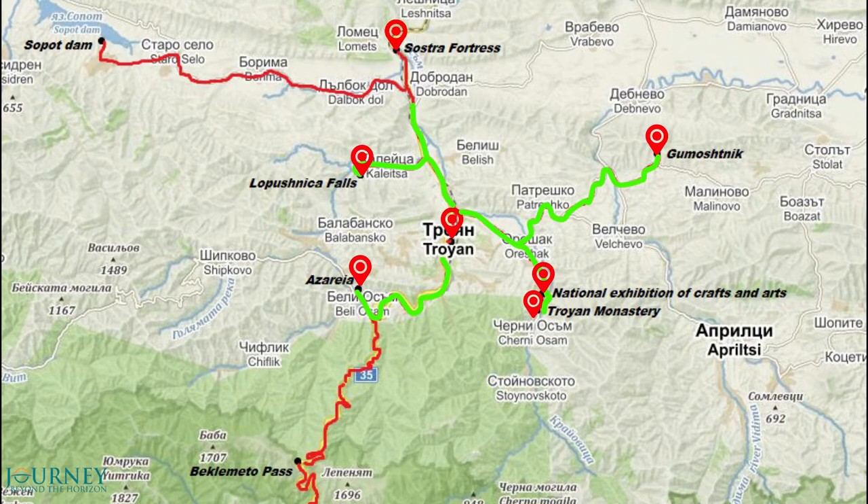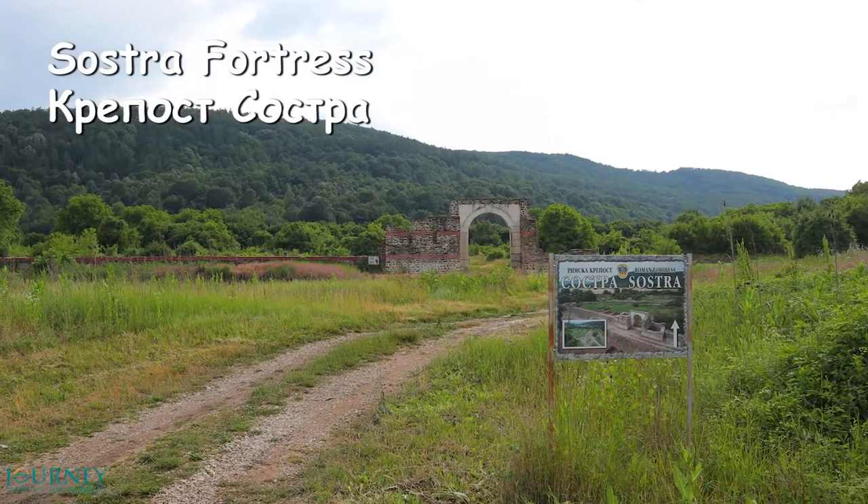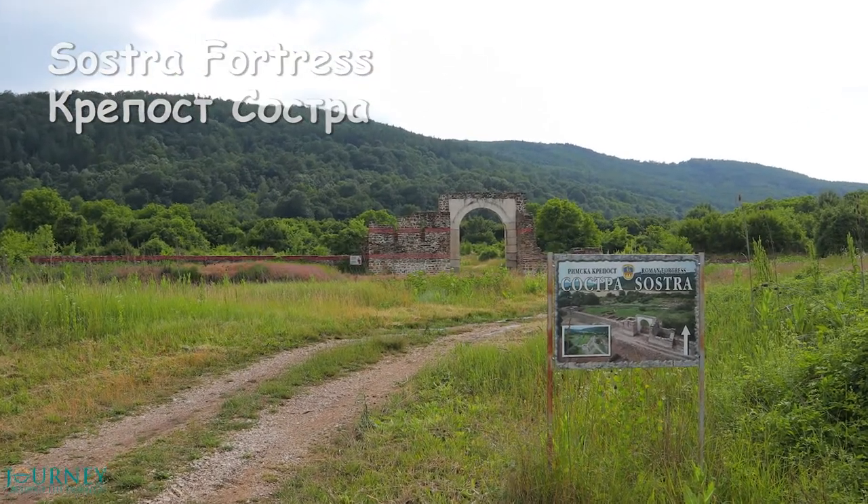This is Sostra Fortes. It is built by the Romans to serve the ancient road that connects the south and the north of modern-day Bulgaria.